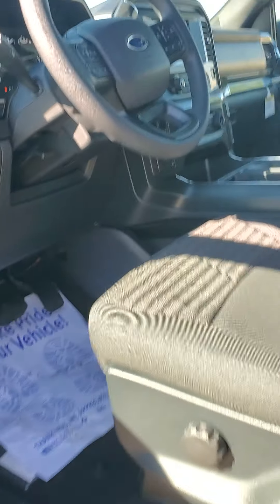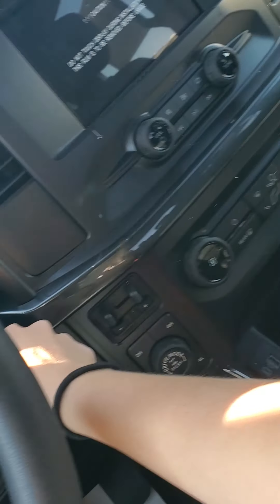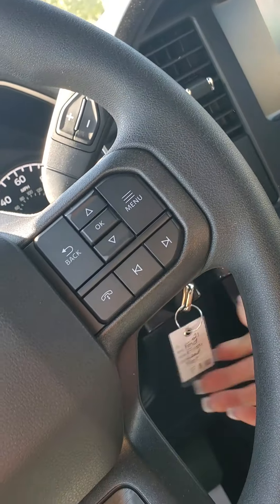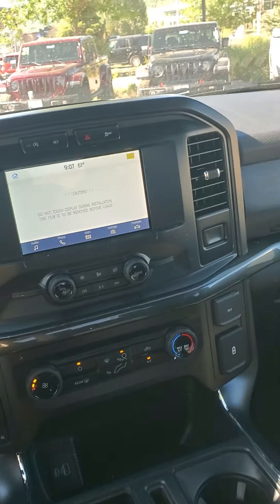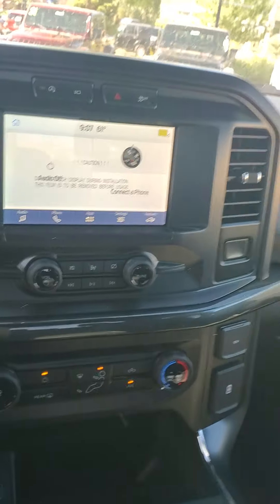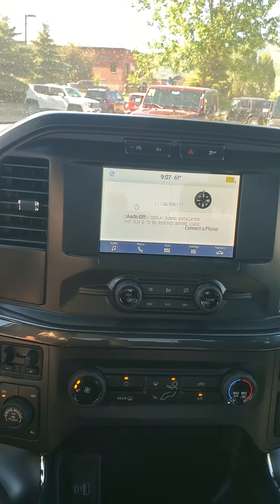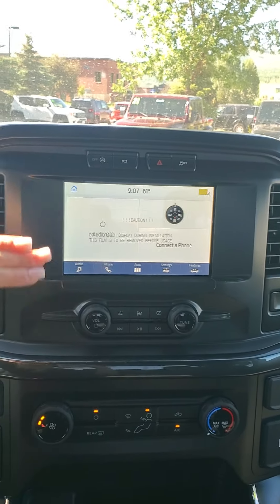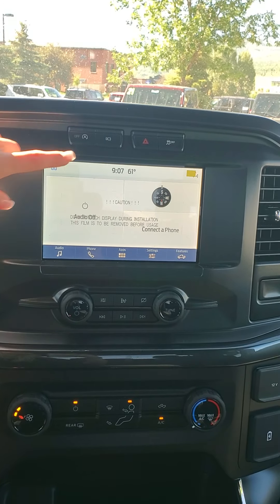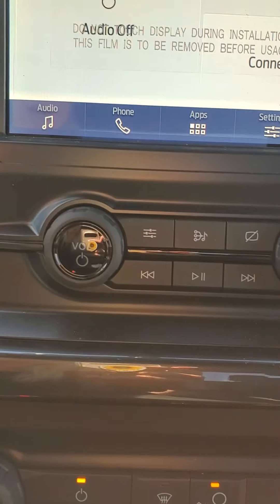With it being the STX and XL package, it's going to have manual seats. It has an actual key. Really nice display that Ford has done in these new trucks, these new models. First thing is the touchscreen display — I really like how sleek that is. It does have cameras accessed there.